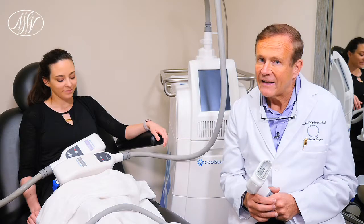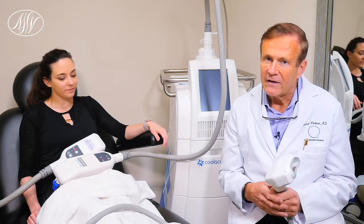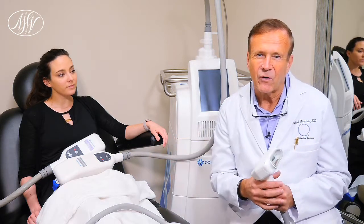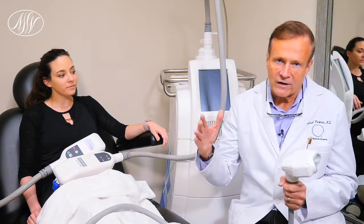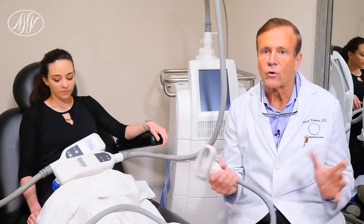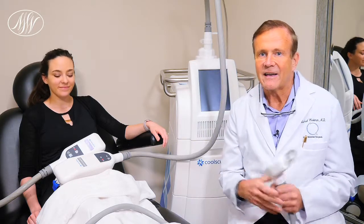We offer free consultations where we can assess you. If you're a better candidate for dual sculpting, we'll recommend that, but if you're a better candidate for liposuction, we'll steer you that way depending on your needs and what's going to work best for you. So give us a call, come on in, and get a free consultation.